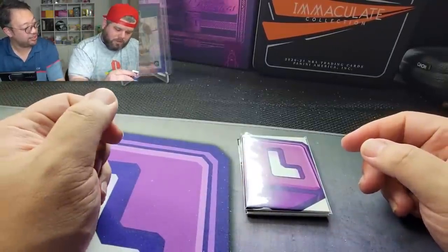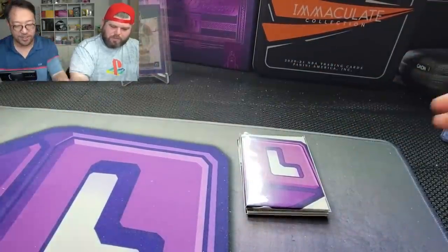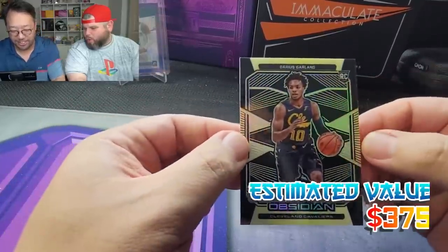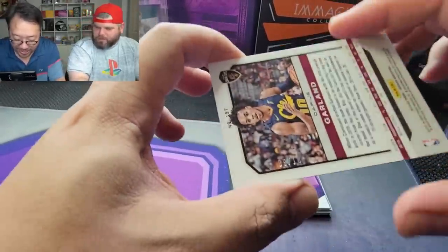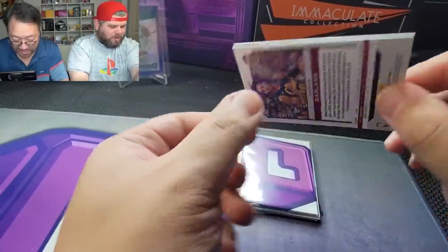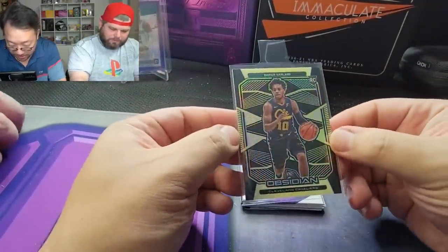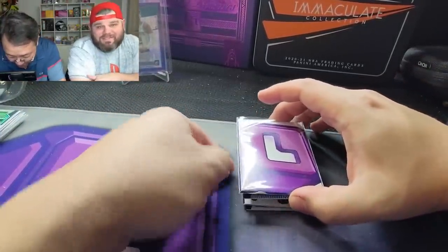I heard Ball got traded — he's on the Celtics now. The trade was almost canceled because he failed his physical, but he's part of a three-team trade. I hope he gets some playing time. Oh — Darius Garland! Let's go! That's what you want, nice little yellow — gold, nine out of ten! That's huge. We gotta get it in the graded savers. It's a little off-centered but it's a nine out of ten — not bad at all. We got two cards to send off to PSA.